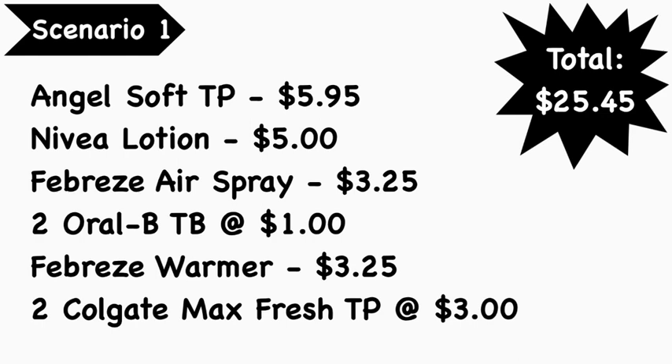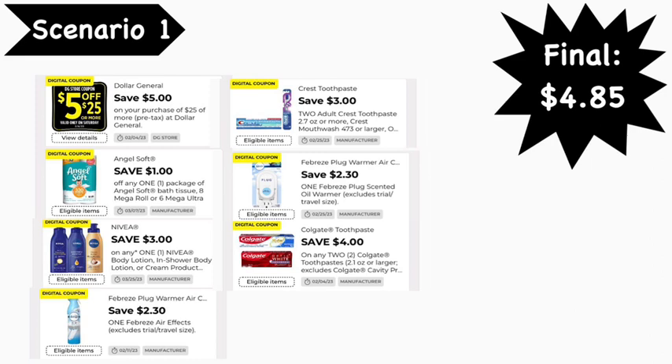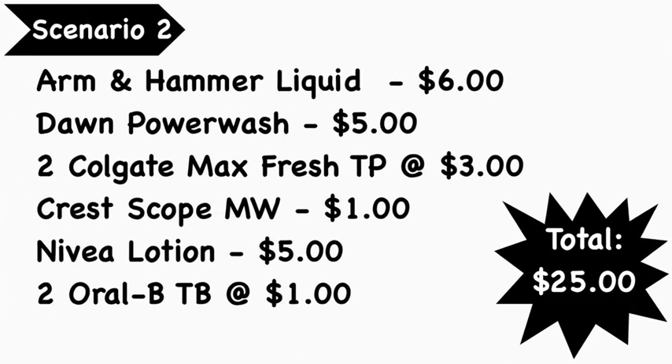Scenario number one: pick up the Angel Soft toilet paper at $5.95, Nivea lotion at $5.00, Febreze air spray at $3.25, two Orbit bright and clean toothbrushes at $1.00 each, Febreze warmer at $3.25, and two Colgate Max Fresh toothpaste at $3.00 each. Your total is $25.45. Digital coupons needed: the Five for $25 coupon, $1.00 Angel Soft, $3.00 Nivea, $2.30 off two Febreze, $3.00 off two Orbit, $2.30 Febreze warmer, and $4.00 for two Colgate. Your final cost is $4.85.